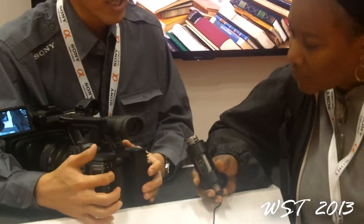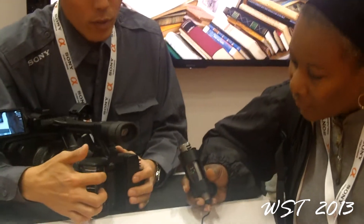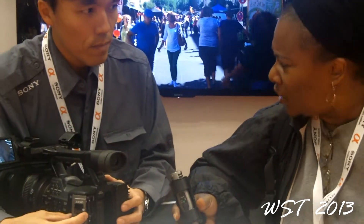We have two slots here so you can actually have a lot of storage space. You can have 64 and 64 max. Yes, we have 64 gig and 32 gig.